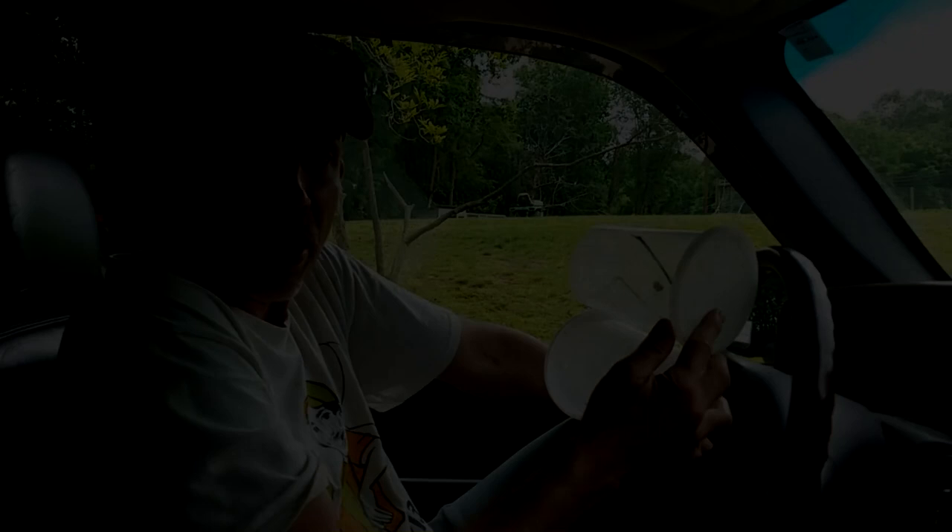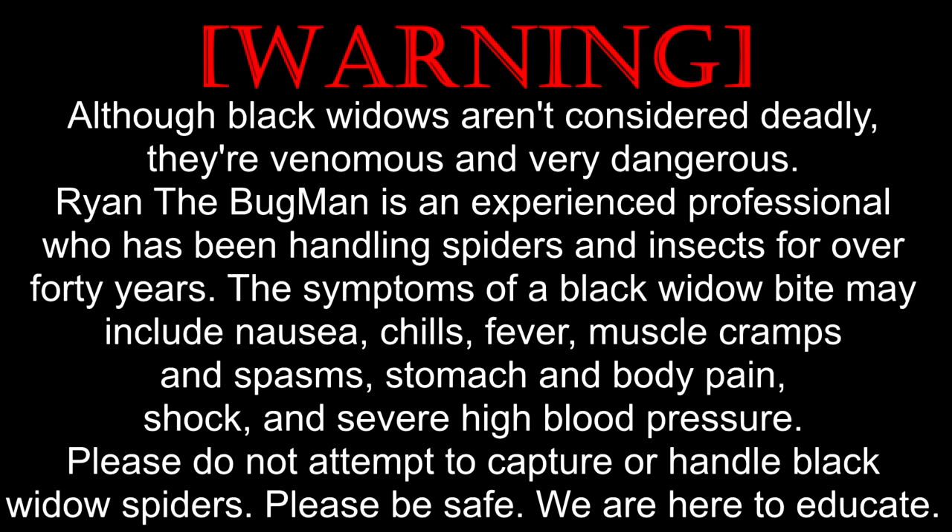End of the video. Although black widows aren't considered deadly, they're venomous and very dangerous. Ryan the Bugman is an experienced professional who's been handling spiders and insects for over 40 years. The symptoms of a black widow bite may include nausea, chills, fever, muscle cramps and spasms, stomach and body pain, shock, and severe high blood pressure. Please do not attempt to capture or handle black widow spiders. Please be safe. We are here to educate.